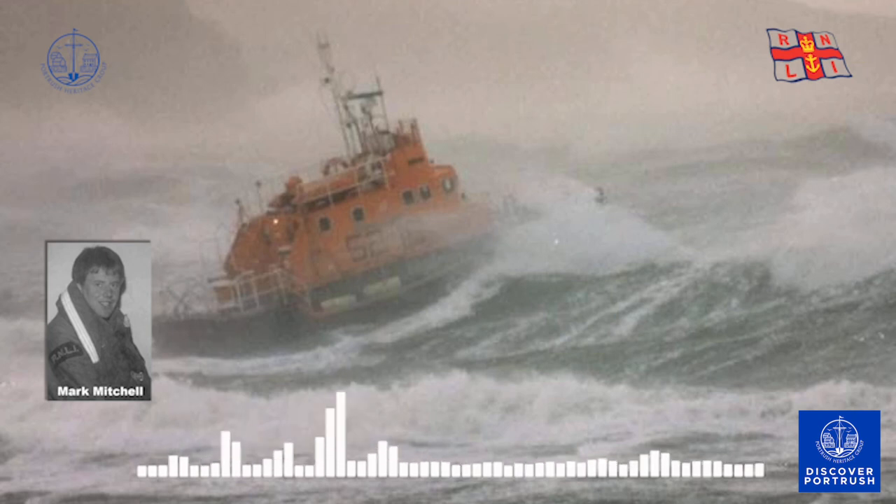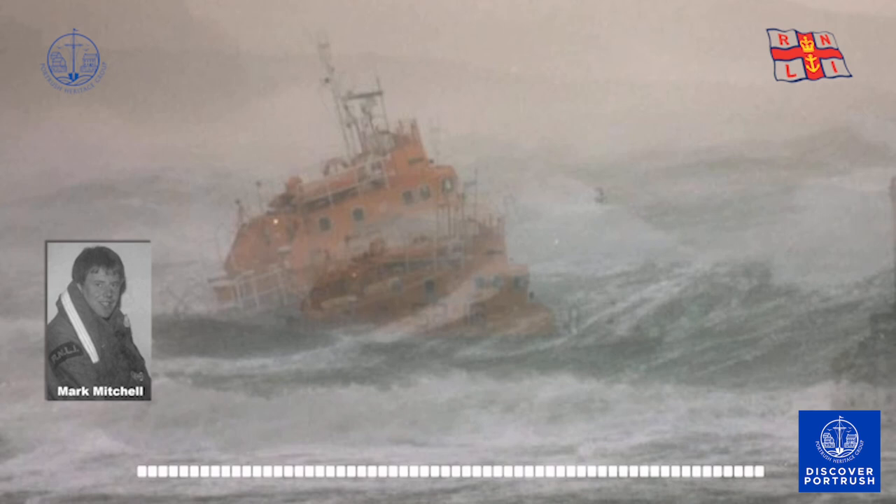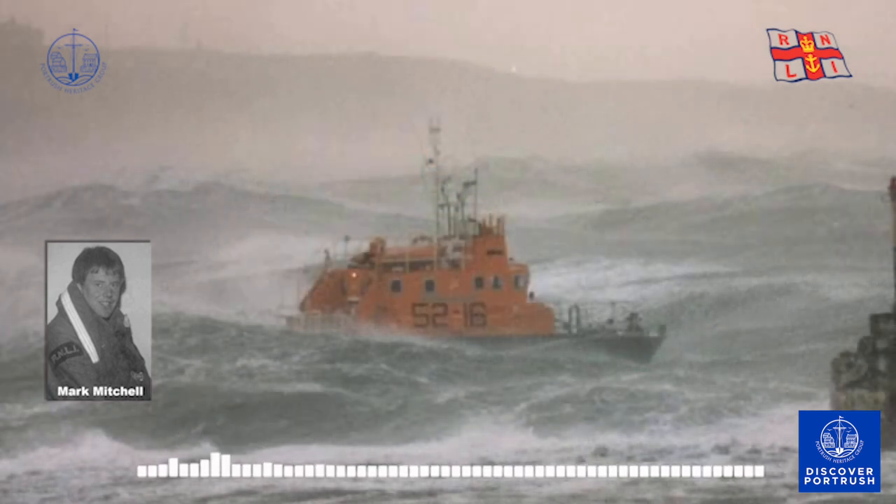But then there we were, on the next crest. The next few waves were the same, but as mariners will know, a boat needs her sea room, her room to manoeuvre. As we broke out of the bay and into the open sea, the waves, though giant, became more predictable and we could now read them and brace ourselves for each impact. Just then, the radio message came through: the two Spanish trawlers, which had been in difficulty, were now in the shelter of Loch Swilly and were no longer in any danger.